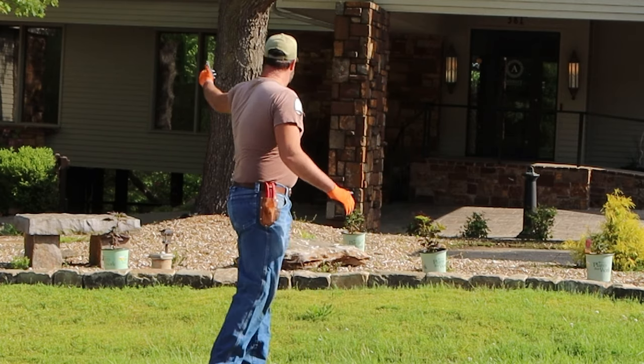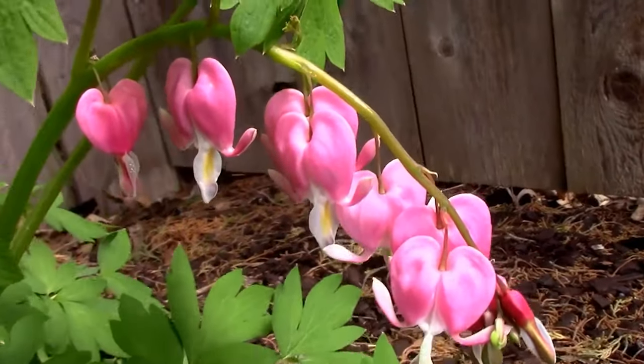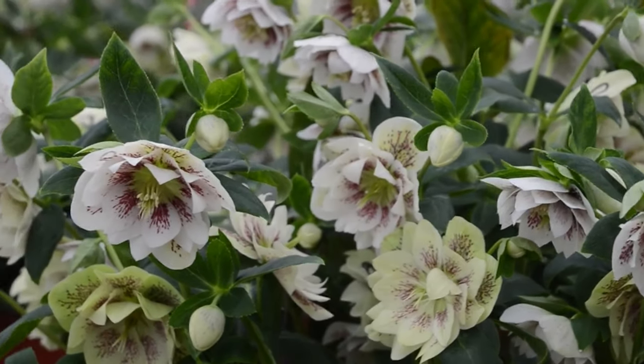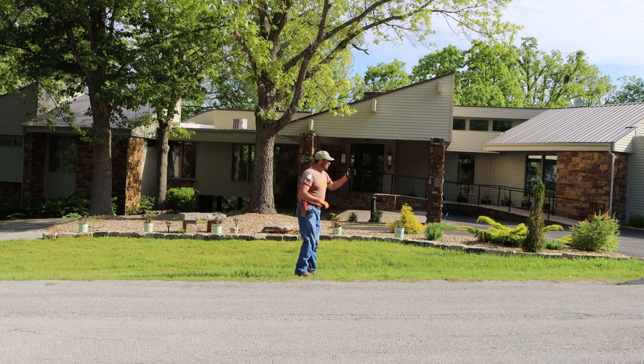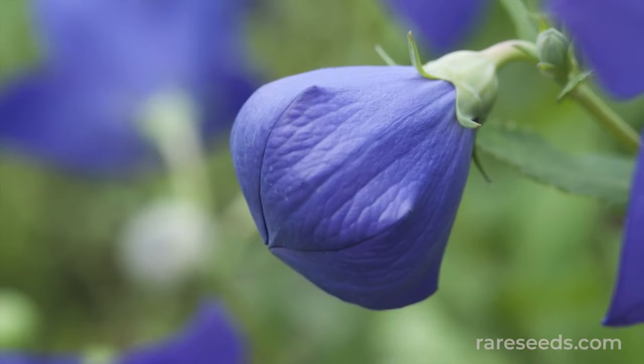Around the edges here, we can do things like bleeding heart and Phlox, and things of that nature that really have to be up close to appreciate the intricacies of that flower. Around the procession area where the bride walks through, there's balloon flower — which from a distance is not that big of a deal, but up close, wow, what a showstopper.